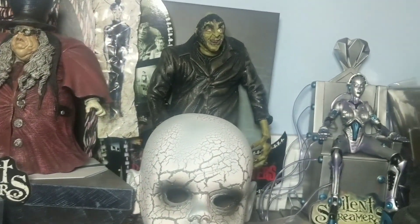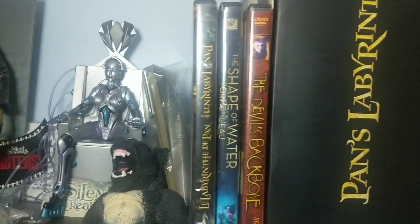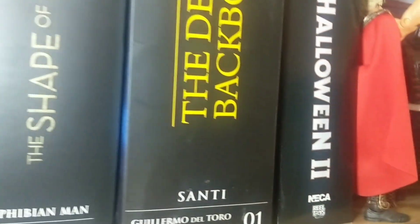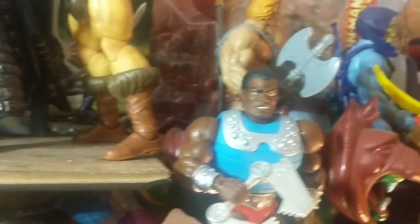Silent Screamers — I believe that was from Mezco. And here's a look at my Guillermo del Toro collection from NECA. I really love this line. If anyone has the Guillermo del Toro figure from NECA and is looking to get rid of it, let me know and maybe we can work something out.